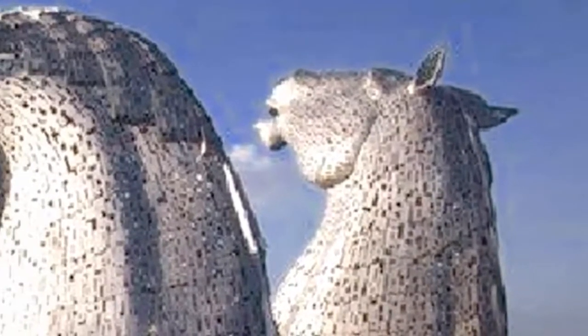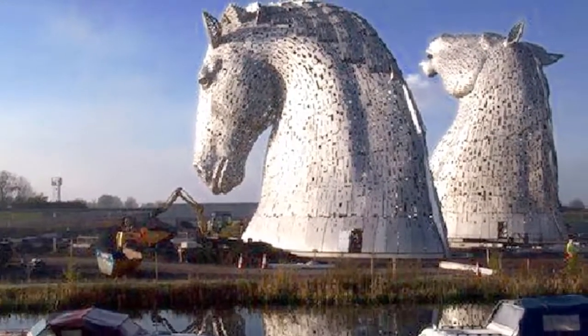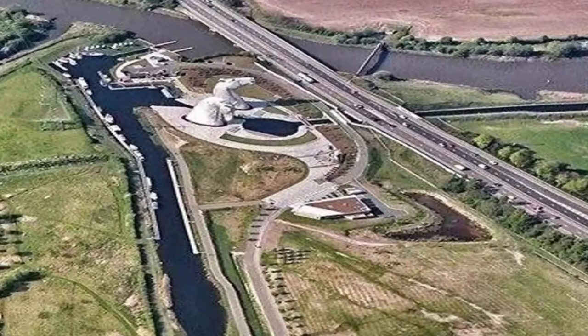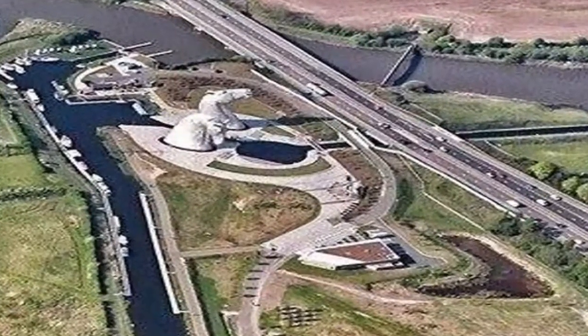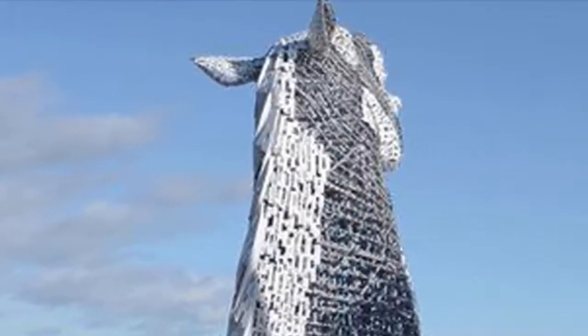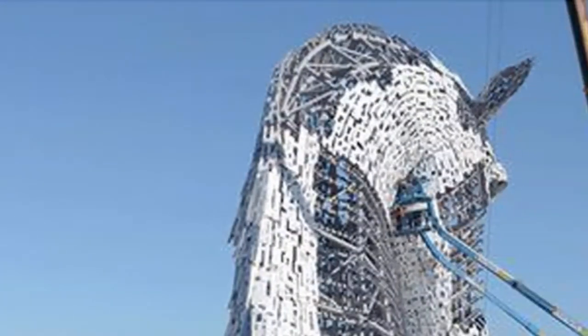The sculptures were designed by sculptor Andy Scott and were completed in October 2013. The Glaswegian artist's sculptures each consist of 300 tonnes of steel and are 10 meters taller than Gormley's Angel of the North. He hopes they will bring the same level of attention to an often neglected part of Scotland.